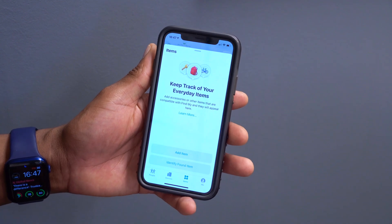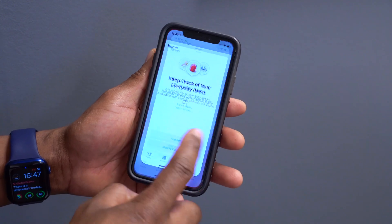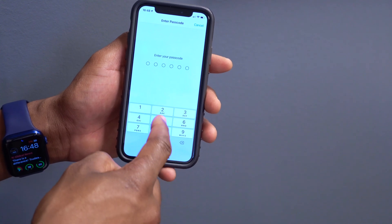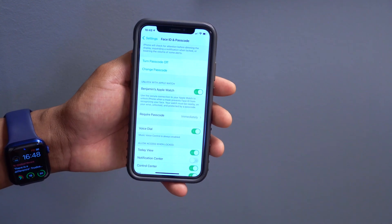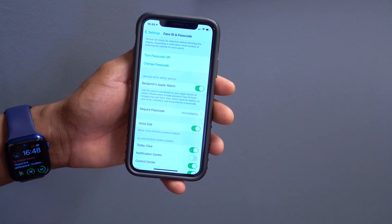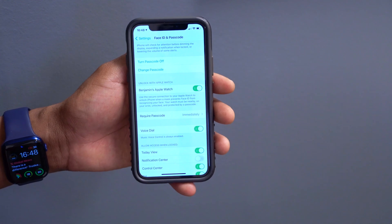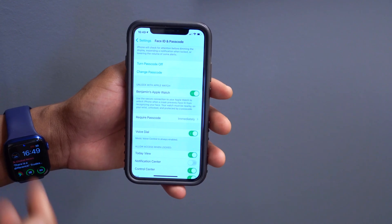There's one bug fix worth mentioning. Going into Settings > Face ID & Passcode, under 'Unlock with Apple Watch,' some users on iOS 14.6 beta 1 were experiencing issues. With this update it feels a bit smoother than before, so if you were having issues, check again on iOS 14.6 beta 2.